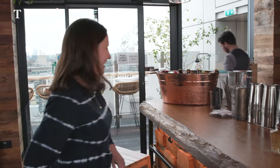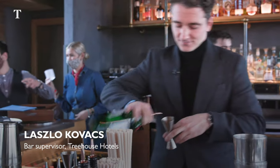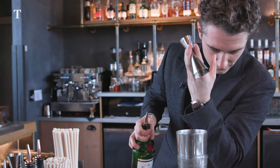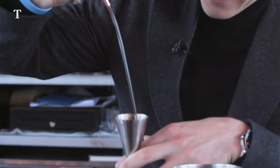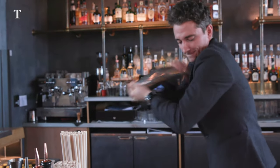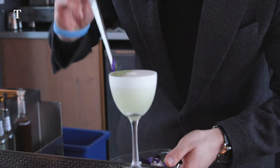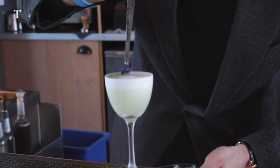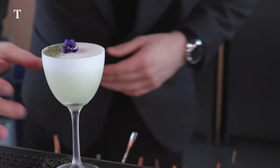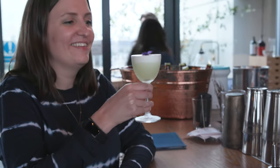Bartender Laszlo recommended a couple of cocktails to get me started. The Botanical Sour is based on gin, with some sweet from the elderflower cordial, and a beautiful viola flower on top. It is your Botanical Sour — please enjoy. Cheers.